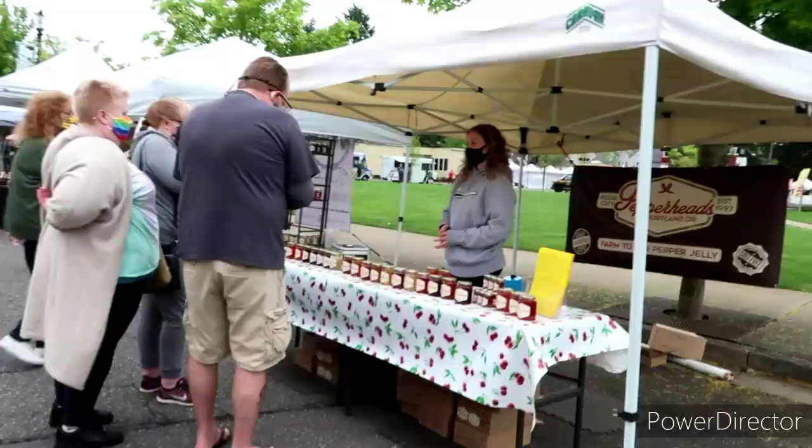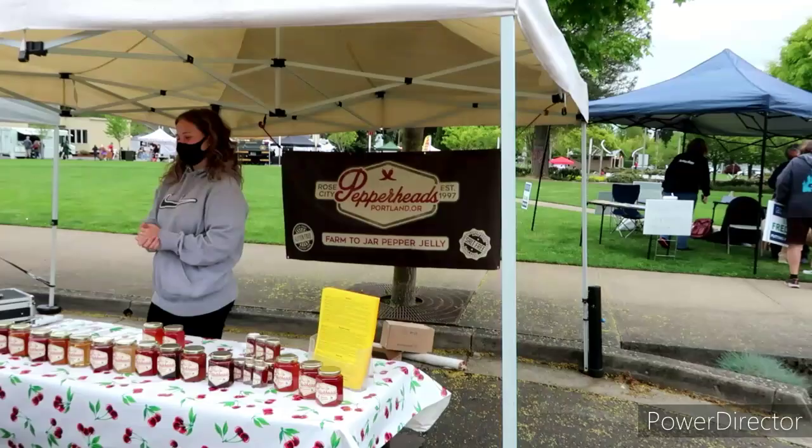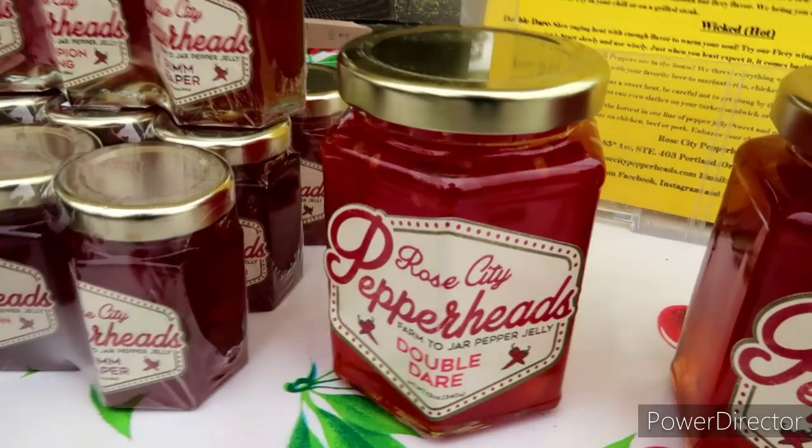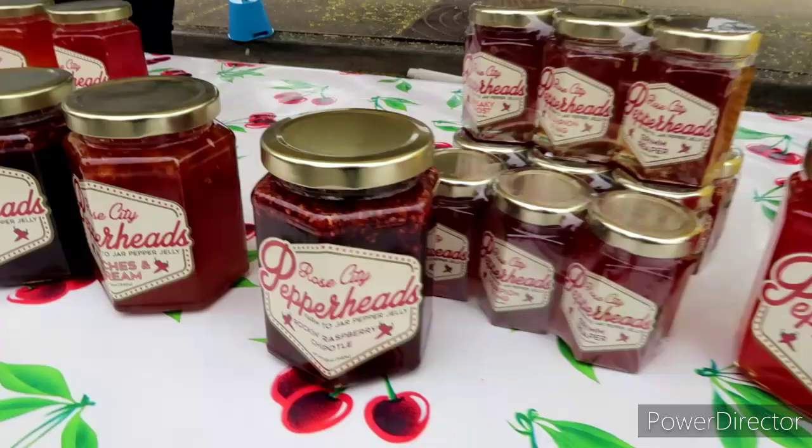Looks like they got some goodies — Pepper Heads. Part two jar of pepper jelly. Oh, very nice. Ooh, the Grim Reaper — that one's nice and hot. Their trios are involved with the three points. Oh, they've even got some little ones. That one looks good — Rock and Raspberry Chipotle. Very cool.